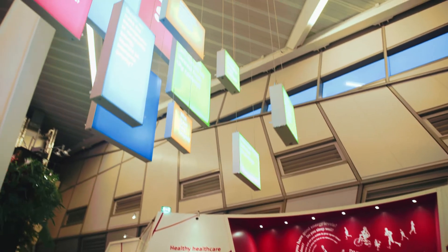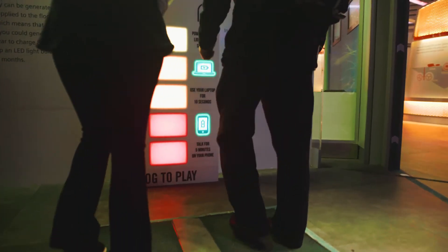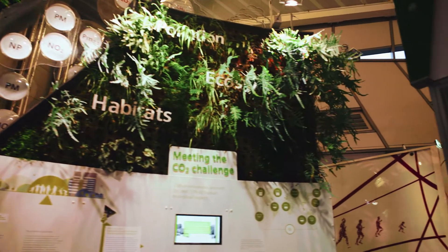My favourite feature would have to be the piece in the Future City Zone which shows London, New York and Copenhagen in 2050, and just gives an idea of how we might live a little over 30 years into the future.